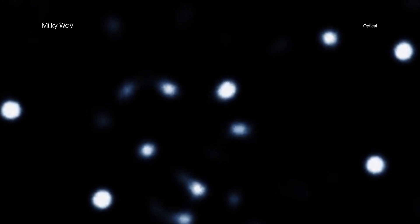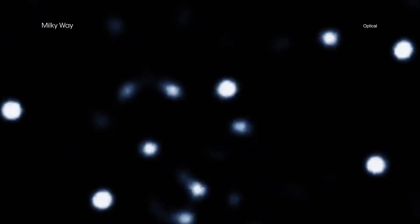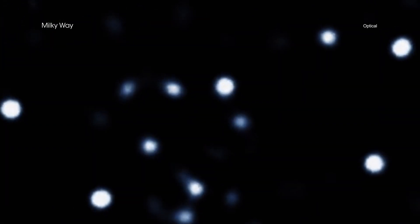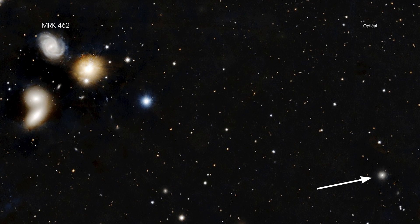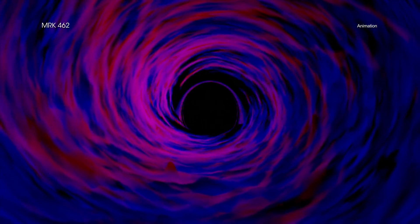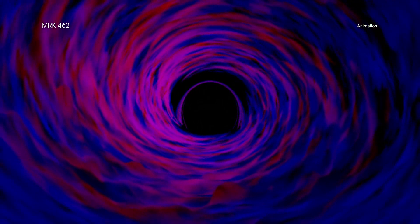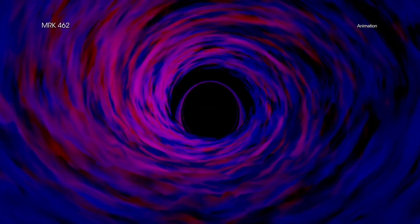In larger galaxies, astronomers often find black holes by looking for the rapid motions of stars in the centers of galaxies. However, dwarf galaxies are too small and dim for most current instruments to detect this. Another technique is to search for the signatures of growing black holes, such as gas being heated up to millions of degrees and glowing in X-rays as it falls toward a black hole.